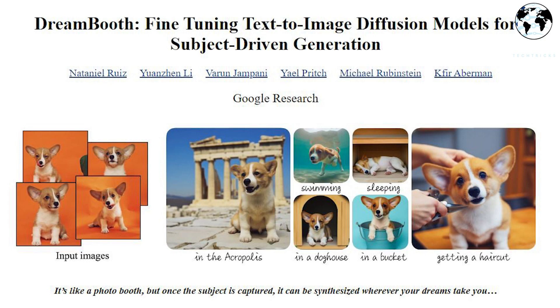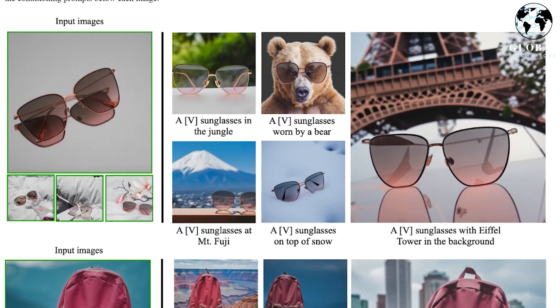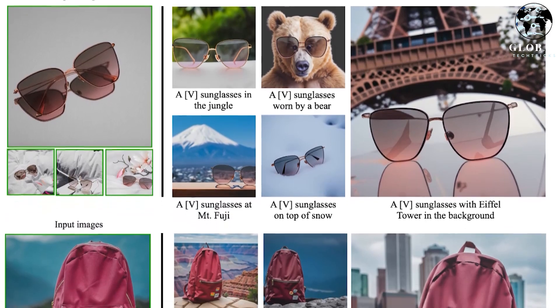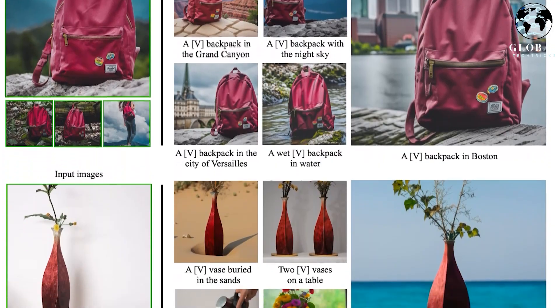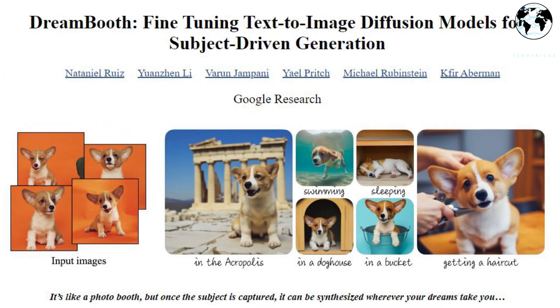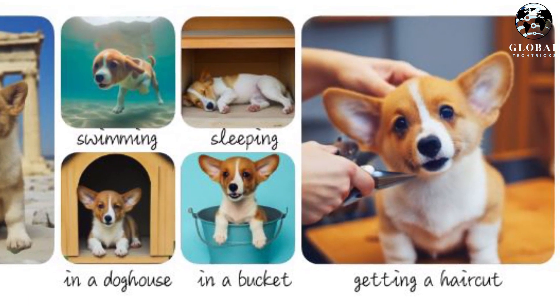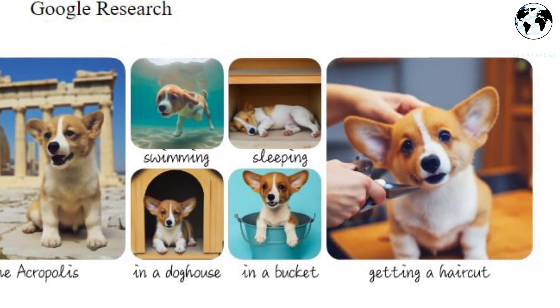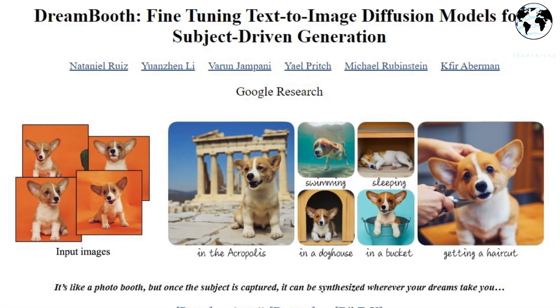I'm demonstrating a tool called Dreambooth, which can optimize text-to-image fusion models to create videos based on a given topic. This essentially means that the software may produce new photographs with the same object placed in different locations and settings after being fed a sufficient number of images. In the demo, a dog is placed in a number of different environments, including a doghouse, a bucket, an underwater environment, and a barbershop. This novel method of video production has many potential uses and paves the way for enhanced digital individualization and inventiveness.